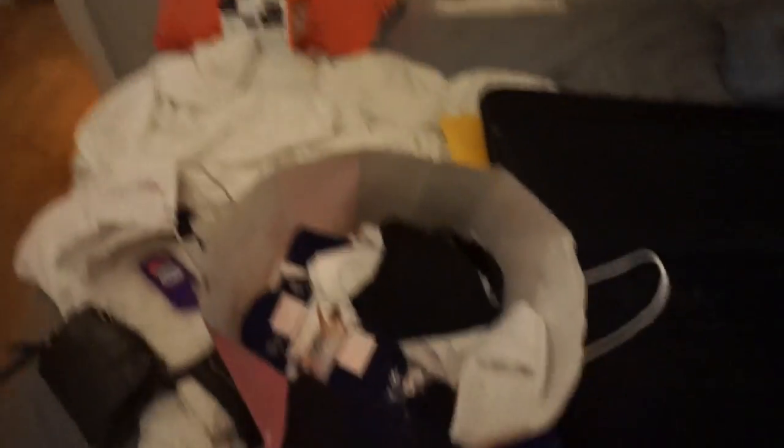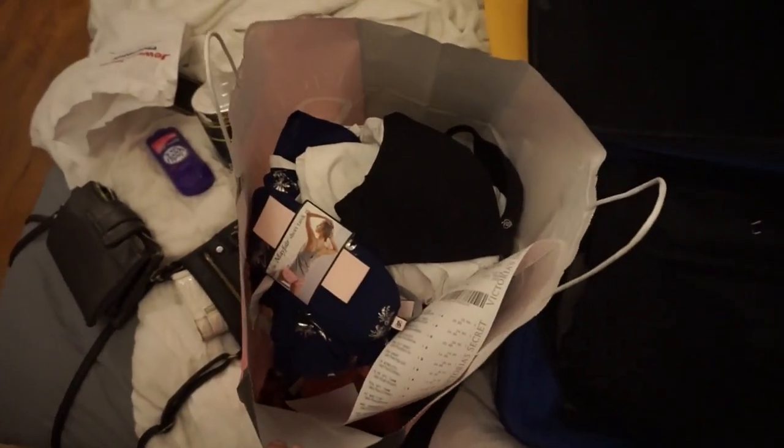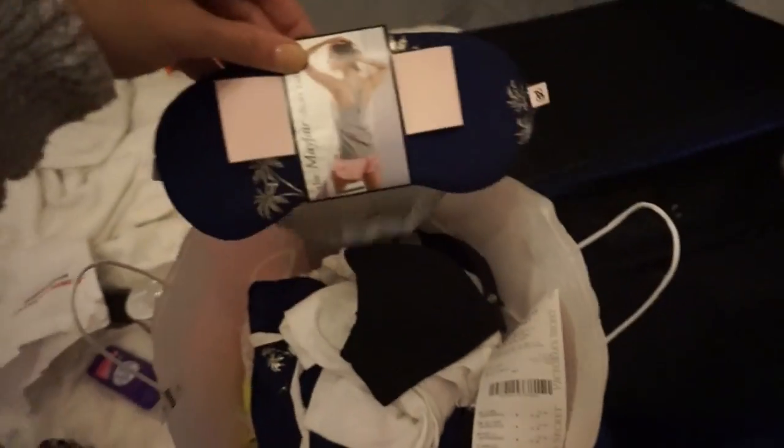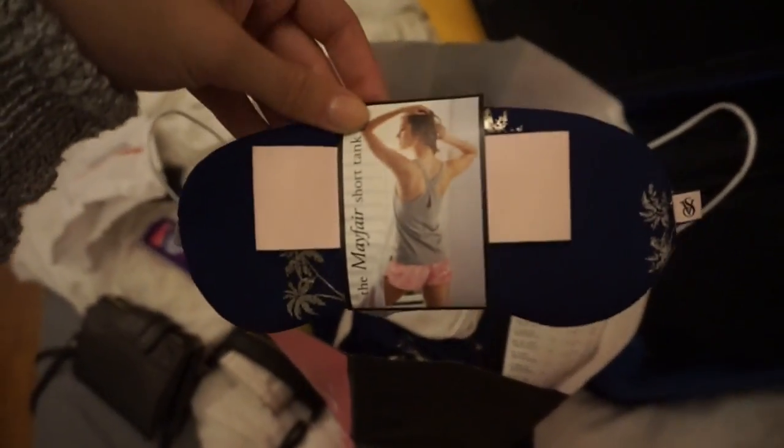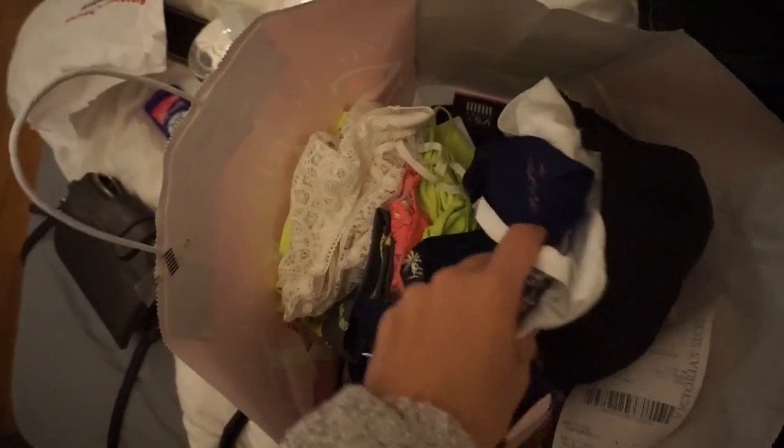I wanted to give you a sneak peek of what I got from Victoria's Secret. I feel like I got enough stuff where I should just do a full haul — I was going to do a mini haul but ended up buying a lot more than I planned. My favorite thing I'm most excited about is this sleeping mask. I've been wanting one forever because I'm a really light sleeper and I have sensitive eyes to light, so it's hard for me to sleep when it's not completely dark. Be on the lookout for a Victoria's Secret haul soon.